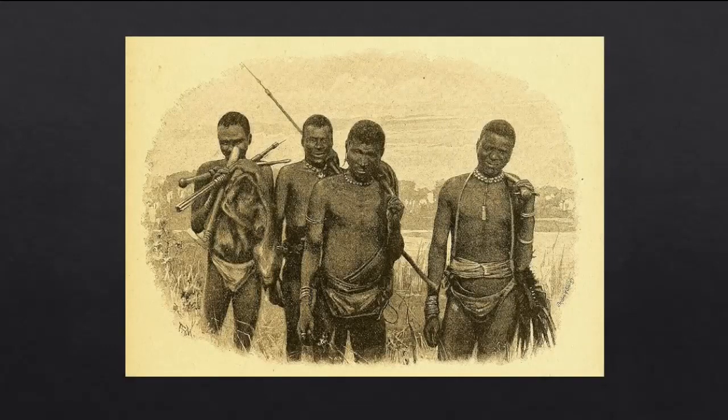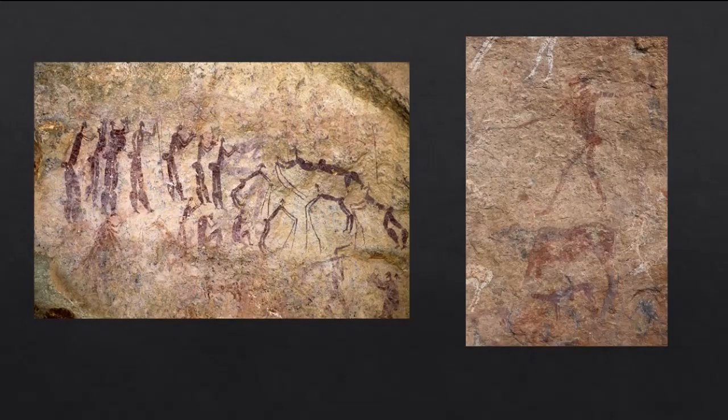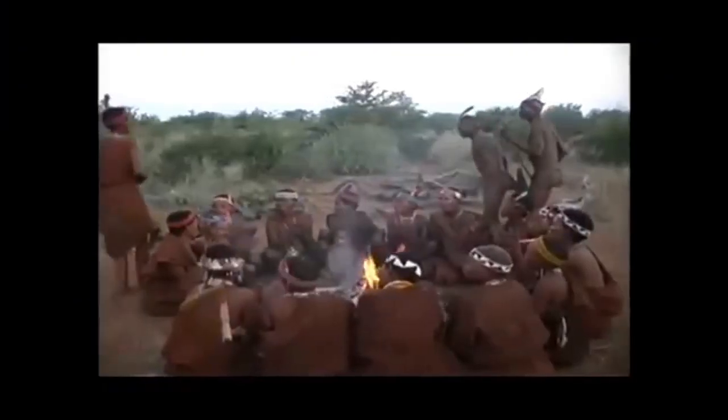Two German anthropologists managed to collect extensive ethnographic records from the San before their culture was largely transformed into an agricultural society. One of the questions posed by the anthropologists was whether the San could explain the purpose of their cave art. The San art is quite similar to cave art found at other sites — there are hundreds of depictions of humans transforming into animals — but there were also unique paintings appearing to show people and animals bleeding profusely from the nose. The San informants told the anthropologists that the paintings were representative of an important religious ritual known as the trance dance.